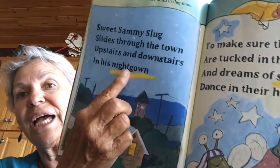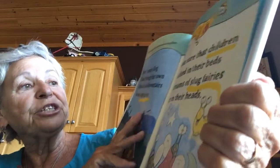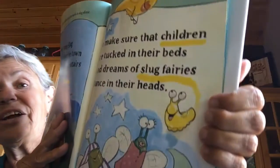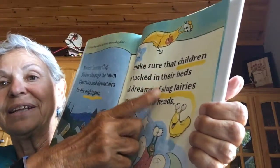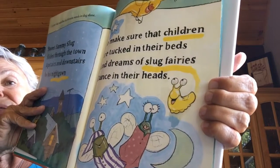Number eight: let your slug underline his favorite words in slug slime. Sweet Sammy Slug slides through the town, upstairs and downstairs in his nightgown. Look at the nightgown underlined with slime. To make sure that children are tucked in their beds and dreams of slug fairies dance in their heads. See the slug slime? The slug put the yellow slime by the words.